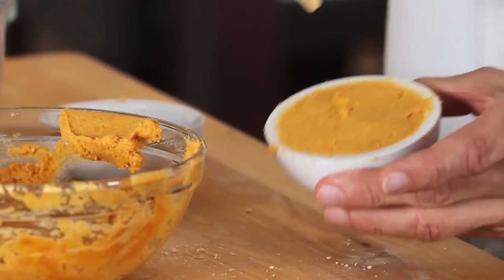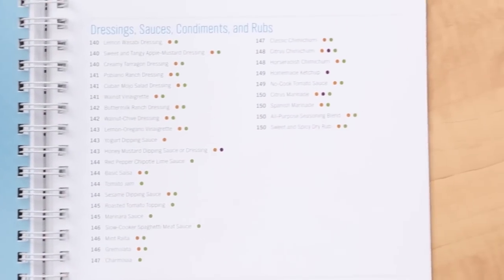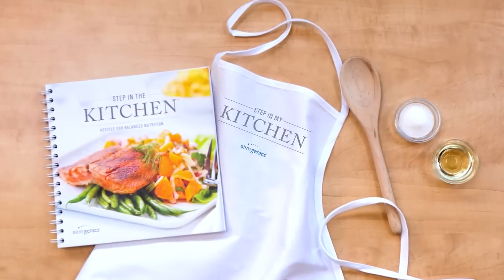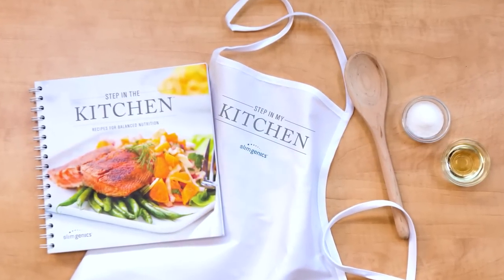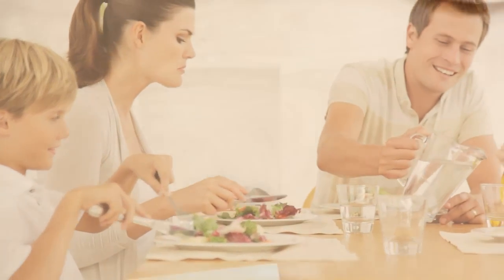Need to whip up something quickly? You'll love over 120 recipes that can be made in less than 30 minutes. Playing host for the evening? Keep it healthy, fun and easy with over 40 recipes that will serve four or more and are sure to be crowd pleasers.